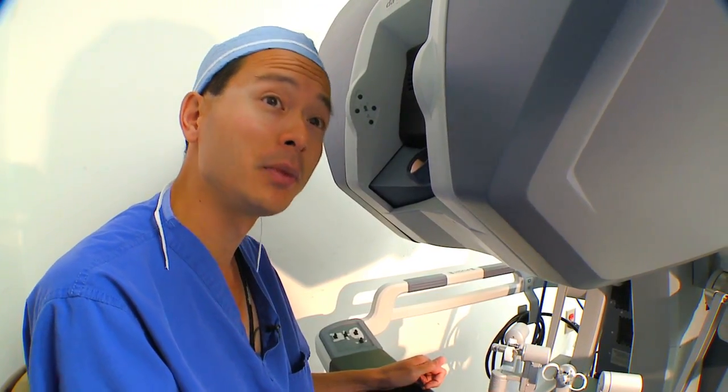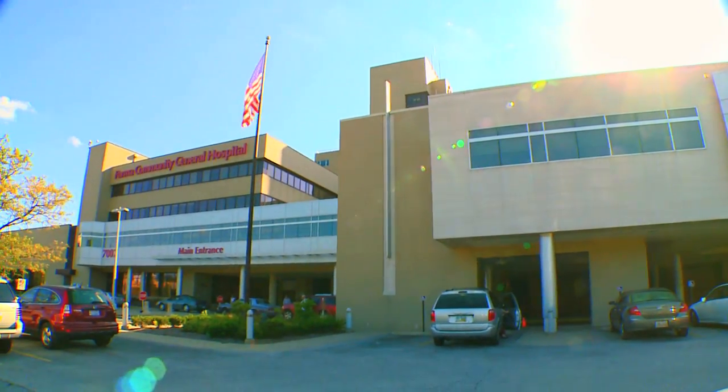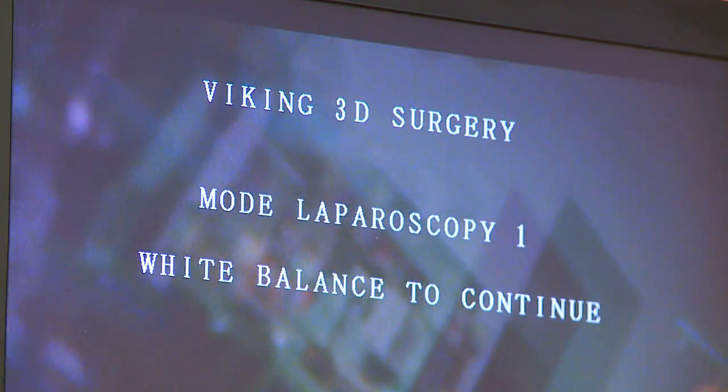If you can see better, you'll end up doing a better job. Parma Community General Hospital remains the only hospital in Northeast Ohio to offer the fully integrated 3D HD operating suite.